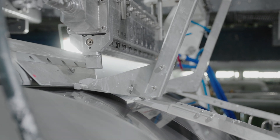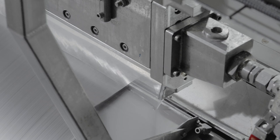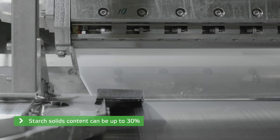In curtain sizing, the starch is applied to the hard roll as a curtain of size and then pressed to the web. This novel starch application method permits the use of a higher starch solids content than in other sizing methods.